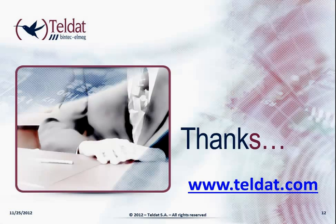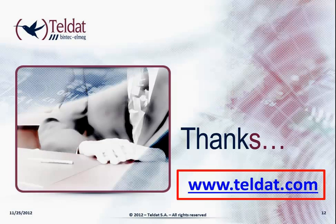Thank you for your attention, and I hope that you have found the concept of the smart branch office access router of interest to you. Please go to our web page at www.teldat.com. You will be able to download a full white paper with details of all the points mentioned in this presentation, as well as everything else related to Teldat.